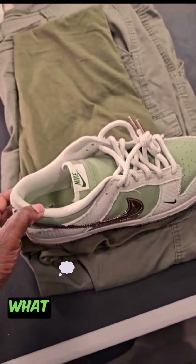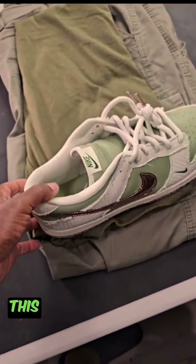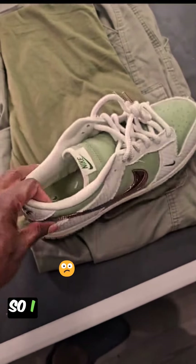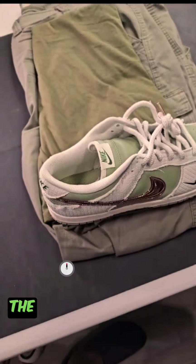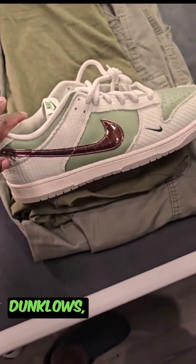And last but not least, some Dunk Lows. I need to know what y'all think — it's a little chill event, little vibe. This is what I want to wear. I am confused. I'm gonna give you this one more time right here — we have the clothes.